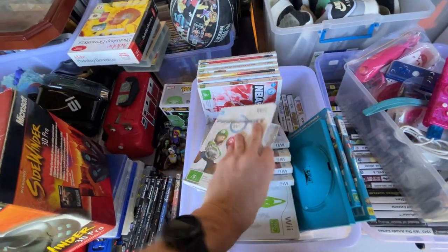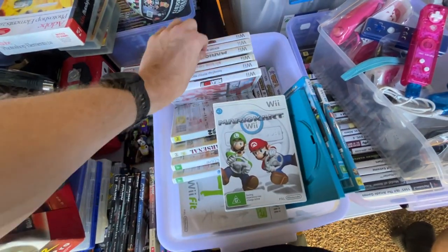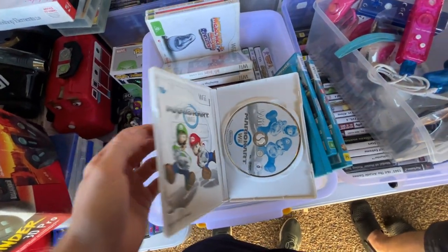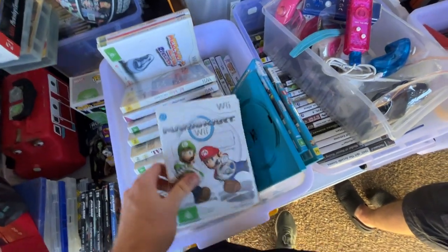How are these Mario Karts? Complete, not too many scratches. Is it $30 every time? Yeah — and that's why I had the Mario Kart controller with it as well. A couple of aftermarket ones too.